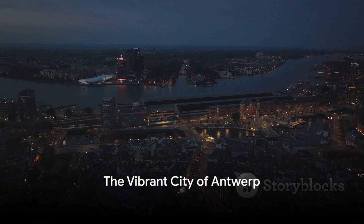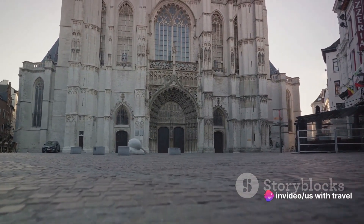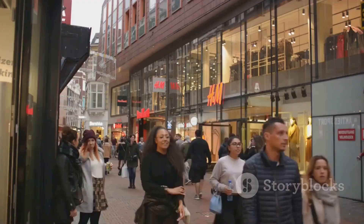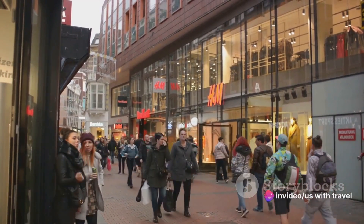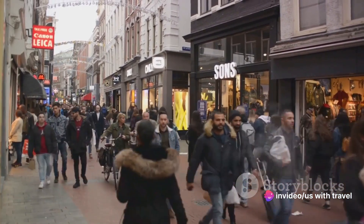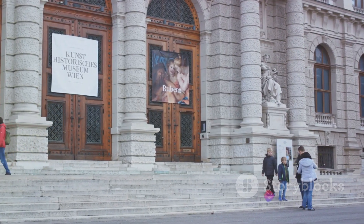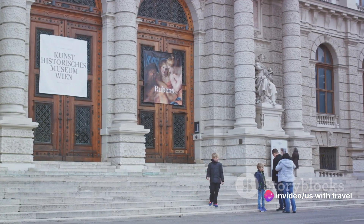Coming in at number seven, we have the vibrant city of Antwerp. This bustling metropolis is a beacon of creativity and artistic expression, renowned for its fashion industry and diamond trade. Dominating the city's skyline, the Cathedral of Our Lady stands tall — this architectural marvel boasting seven naves invites you to explore centuries of history and faith. Just a short stroll away, the trendy fashion district brims with avant-garde designers and chic boutiques.